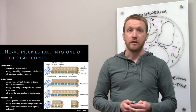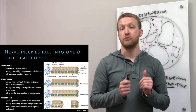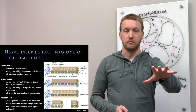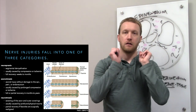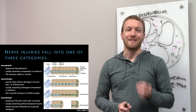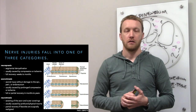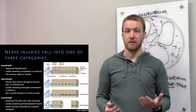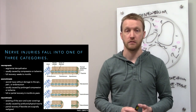Injuries are categorized into three levels from least to most severe. Neuropraxia involves only demyelination — the common cause is pressure. Because only the myelin is lost, full recovery occurs. It takes weeks to months, but everything is fine. The neuron is intact and Schwann cells can easily be replaced.